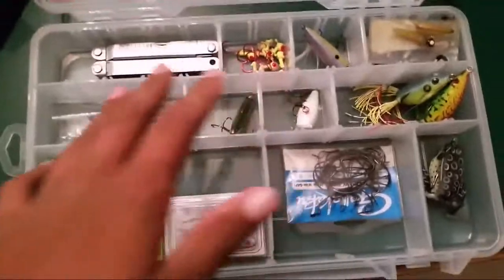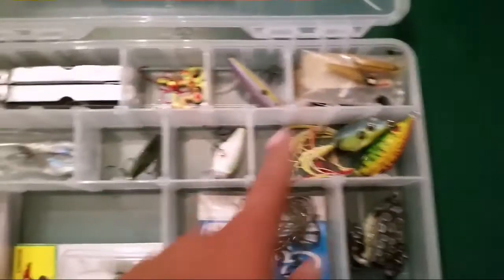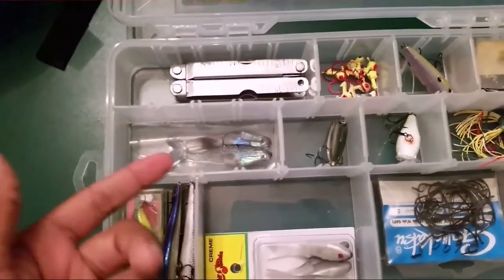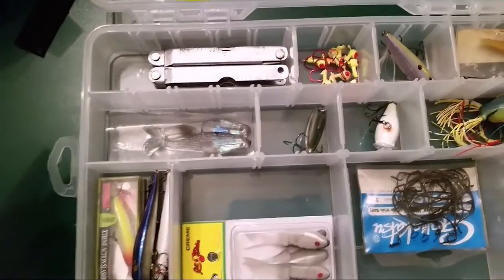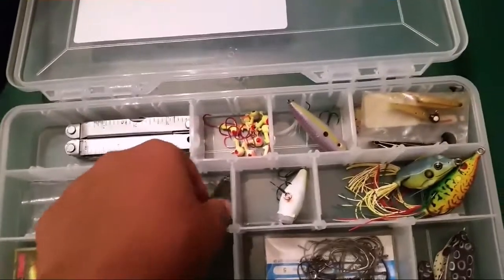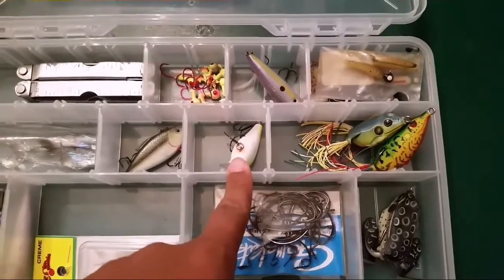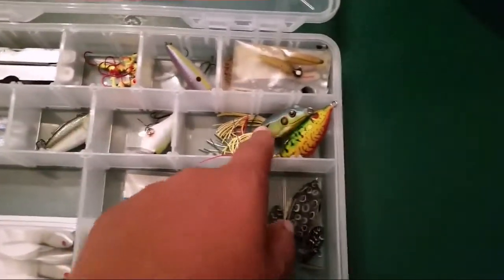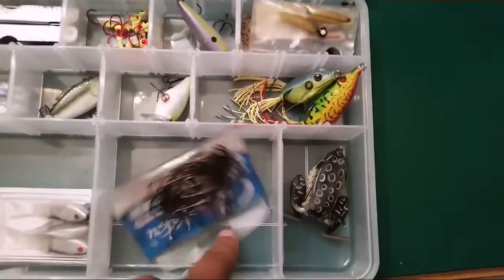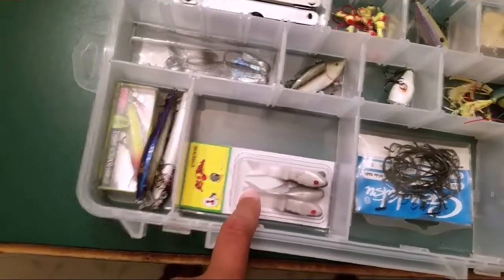I've got my main Plano box with some jig heads, a KVD Splash Pop, some Beetle Spins, and some Cream Lords Paddle Tails — those are the $1.22 pack you can get from Walmart. I actually really love these things, so I picked up some yesterday. That's a Rattletrap, that's a KVD Squirbill, a Live Target Frog, a Spro Frog, some Gamakatsu hooks, and an Anchor Hut Frog — I got those in a giveaway from Grab Life by the Fish.